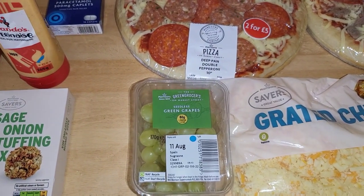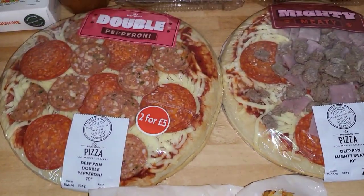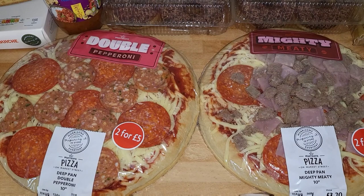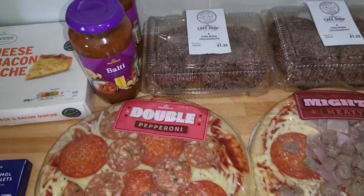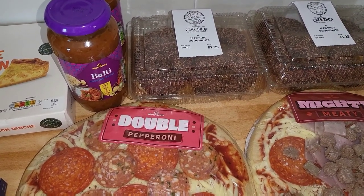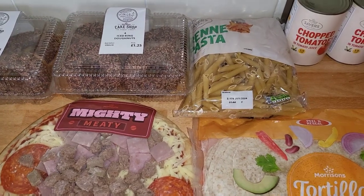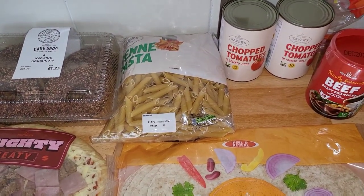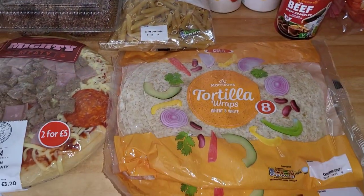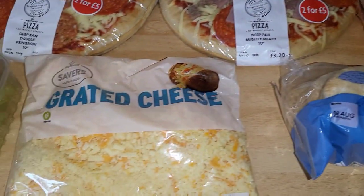Some grapes — we did also have some red grapes but the children have already eaten them. Some grated cheese. Two of these pizzas — they're now two for £5, so we picked up two: one double pepperoni and one mighty meaty. Two of the Morrison's own brand curry sauces — it's the only one the children enjoy. Two lots of donuts, some more pasta, two lots of chopped tomatoes. We do have some in the cupboard but we're just trying to keep stock. Some gravy granules, two lots of tortilla wraps, two lots of pita breads and then some more grated cheese.